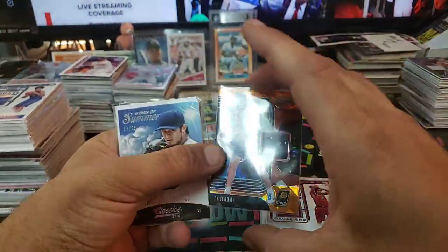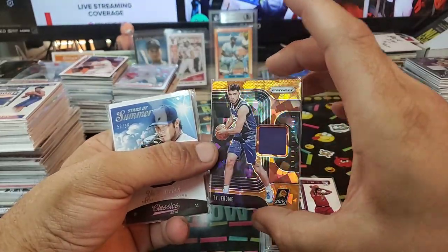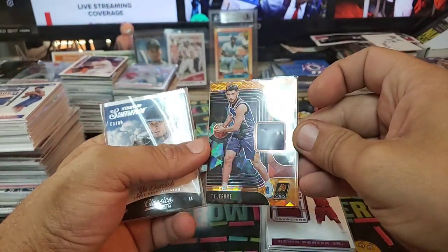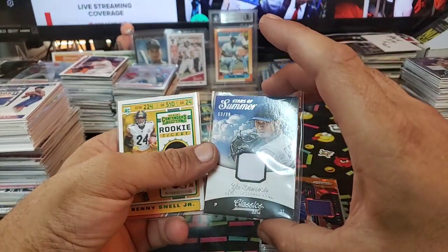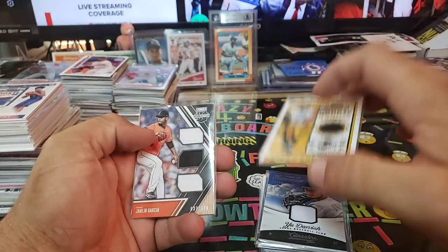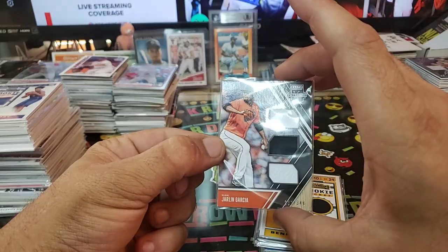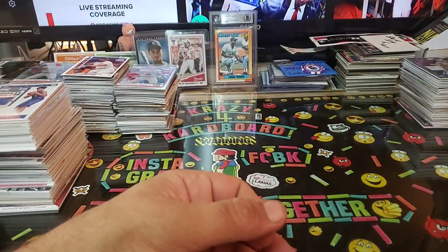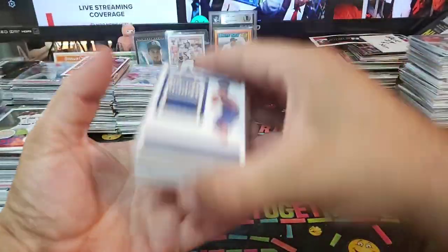LeBrons, Jordans — you name it, it's in there. Everything but Zion in that other box. Ty Jerome, Cracked Ice — amazingly not numbered. How do you not number that, Panini? Yu Darvish 53 out of 99. Benny Snell Jr., Rookie Ticket Green. We got Jarlin Garcia, 37 of 349, Extra Edition Materials. You get the point, right? You're smart people — put two and two together.